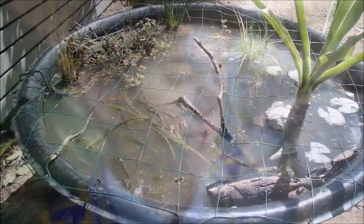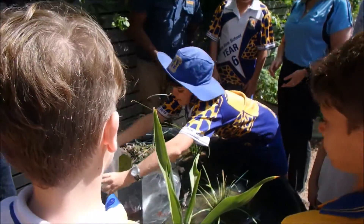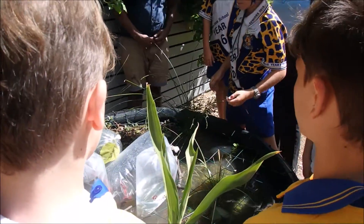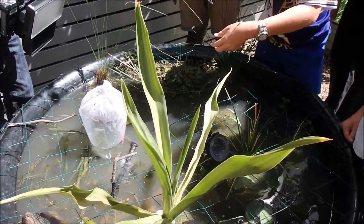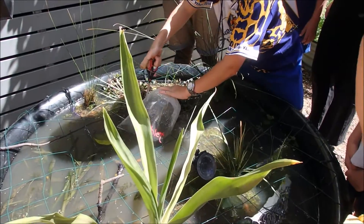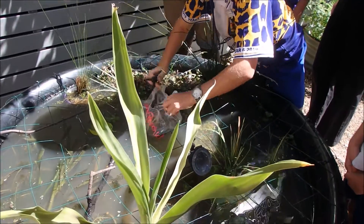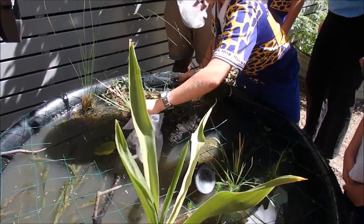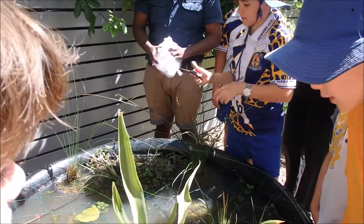We've got the firetail gudgeon, crimson spot rainbow fish, olive perchlet, and then the rarest of them all — and there's also Pacific Blue Eyes. They're all native fish, yeah, all native trail creeks.